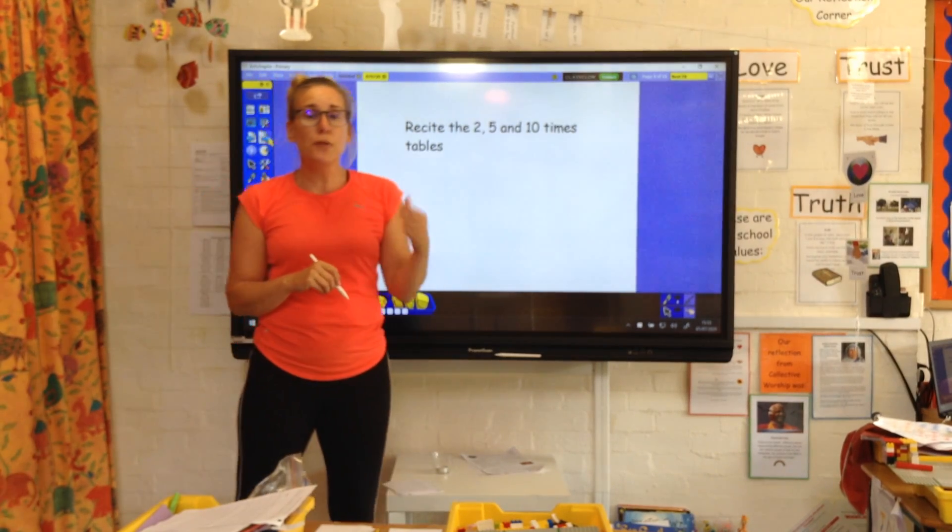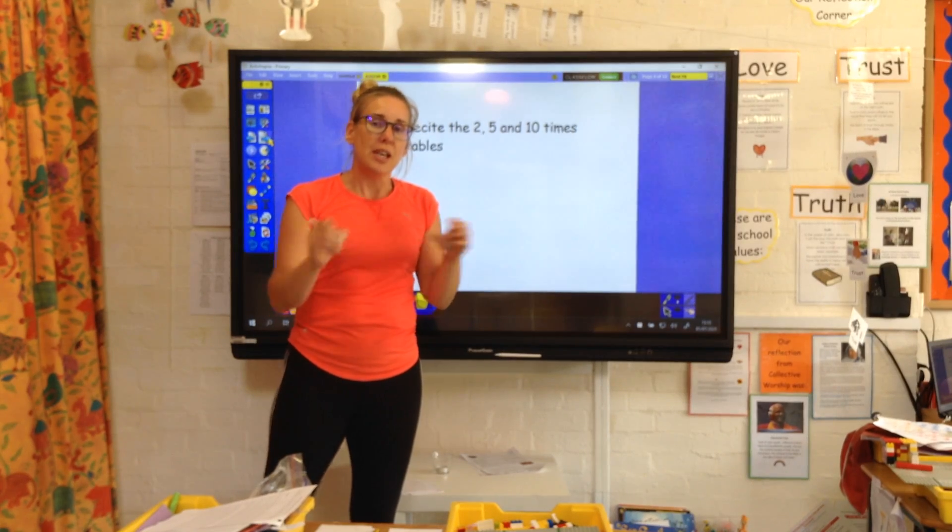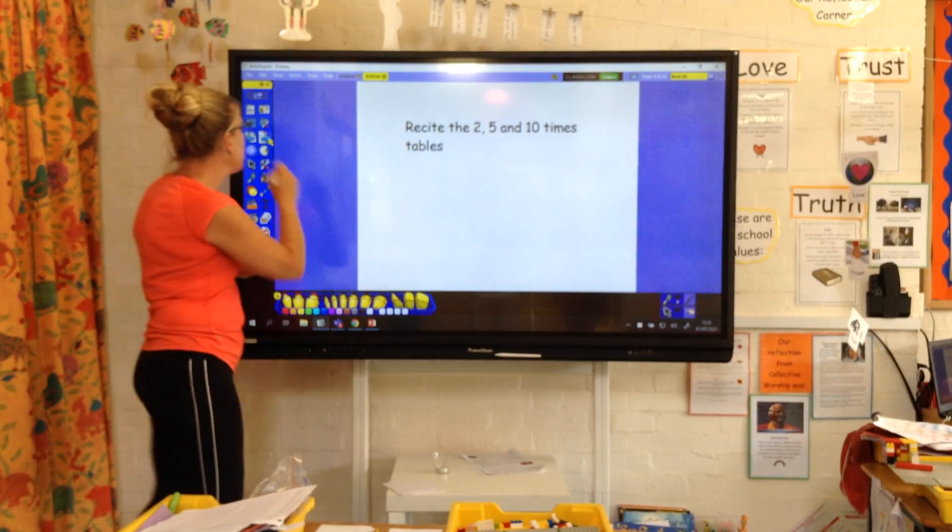So practise those two, fives, and ten times tables — see how quick you're getting at those, see if you can beat yourself with those.